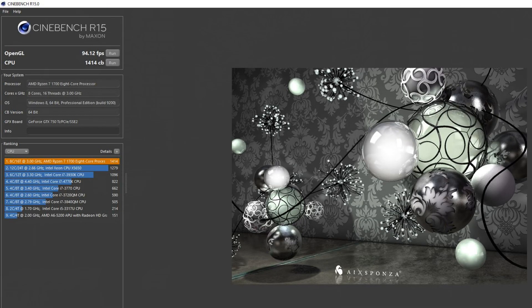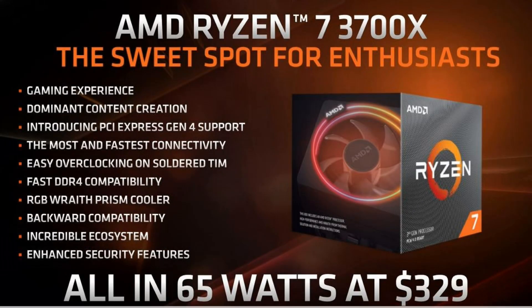I wanted to see how much of a performance gain I would get by switching out the Ryzen 7 1700 with a Ryzen 3700X processor from AMD, running it on my original ASUS Prime B350 Plus motherboard. Before switching out my Ryzen 7 1700, I took benchmarks — Cinebench R15 and Passmark — and then after switching out my processor to the Ryzen 3700X, I took benchmarks again.